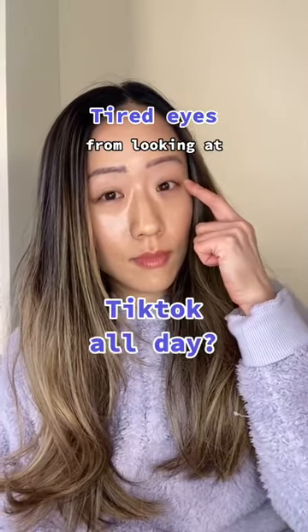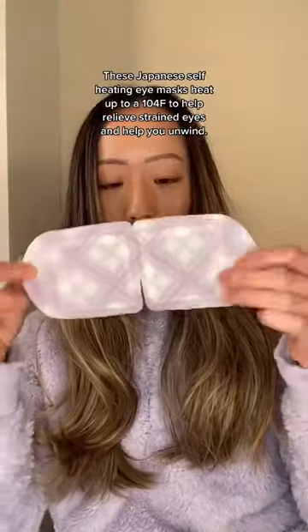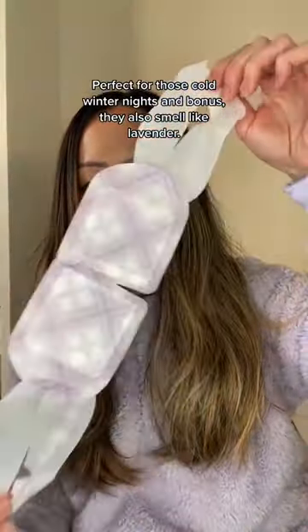Tired eyes from looking at TikTok all day? These Japanese self-heating eye masks heat up to a comfortable 104 degrees to help relieve strain and to help you unwind. It's perfect for those cold winter nights, and bonus, they also smell like lavender.